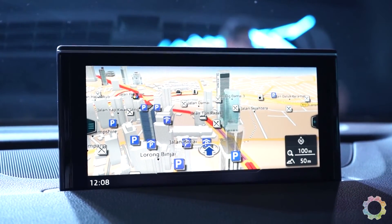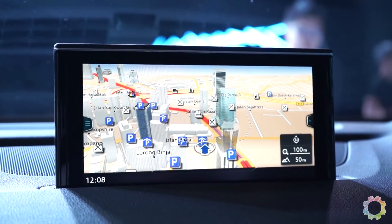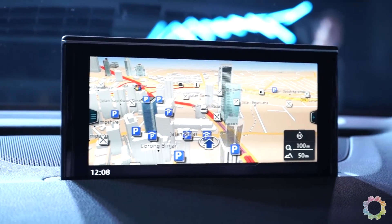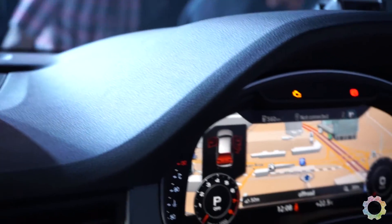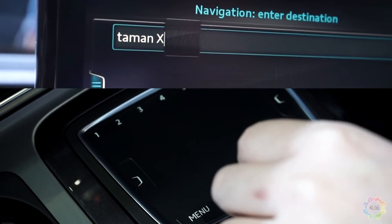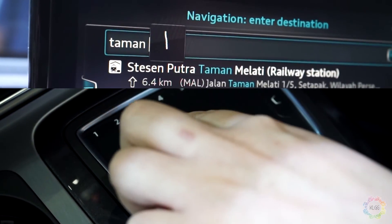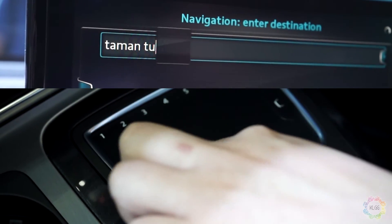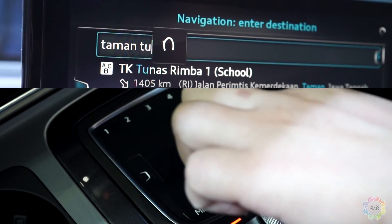Whether you're a passenger or a driver, there are two ways you can look at the navigation system: either through the MMI navigation screen, or when you're using the progressive mode on the virtual cockpit. Alright, so that's it for the first look of the new Audi Q7 virtual cockpit. This is Alisha signing off.